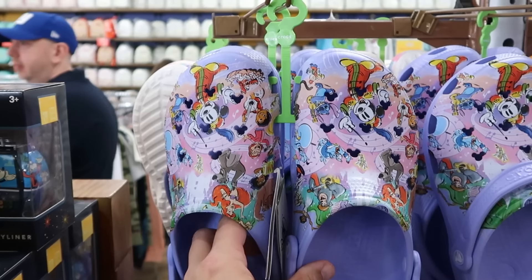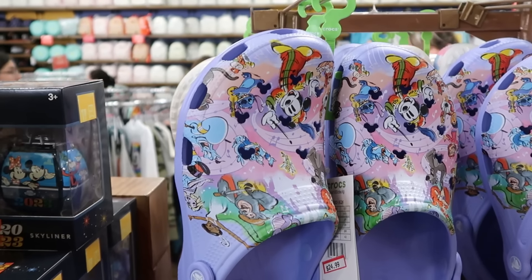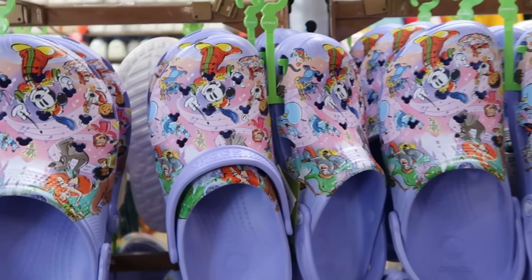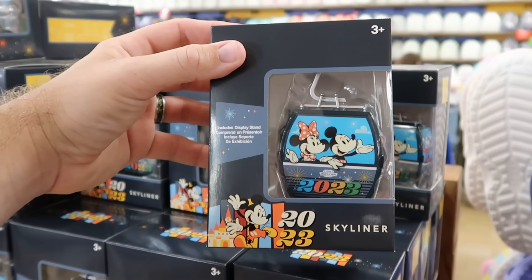They also have even more Crocs here at the Character Warehouse. These are the Disney 100 Years of Music and Wonder with Maestro Mickey, Miguel, the Country Bears, and the Genie from Aladdin — lots of different characters, available in just about every size, for $25.